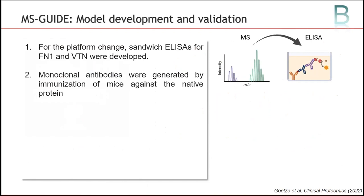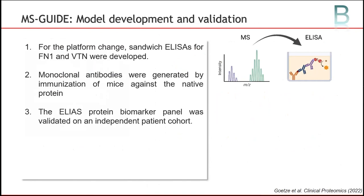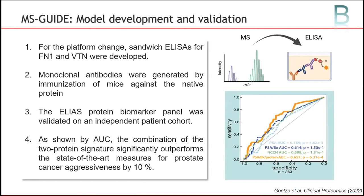We therefore selected these two proteins for our platform change and switched to part B of MS-GUIDE, the validation phase. For that, we developed sandwich ELISAs, and the corresponding monoclonal antibodies were generated by immunization of mice with a native protein. Our newly established ELISAs were tested and validated on an independent patient cohort. There, we could show that the combination of the two-protein signature together with PSA alone, or with PSA plus biopsy Gleason score, significantly outperforms the state-of-the-art measures for prostate cancer aggressiveness. The combination of all parameters yielded an area under the curve of 0.66, meaning our derived protein signature together with PSA stratifies patients with localized prostate cancer 10% better than current gold standards of PCA diagnostics.